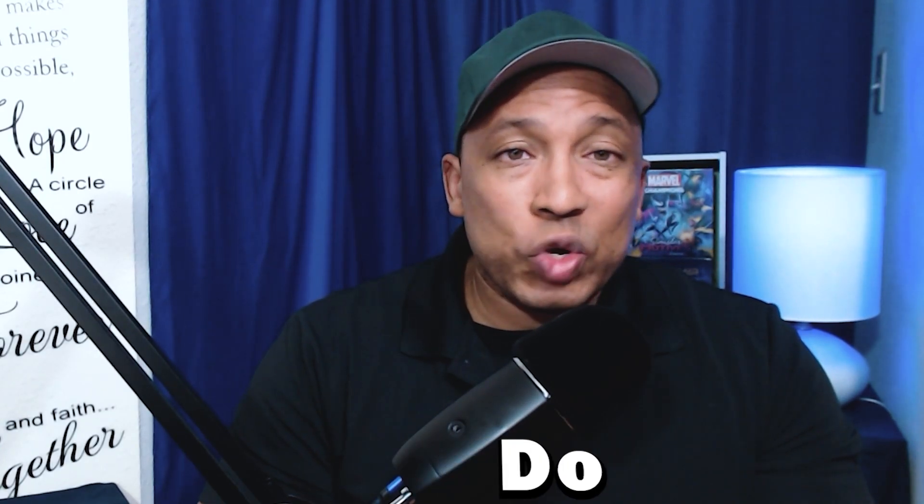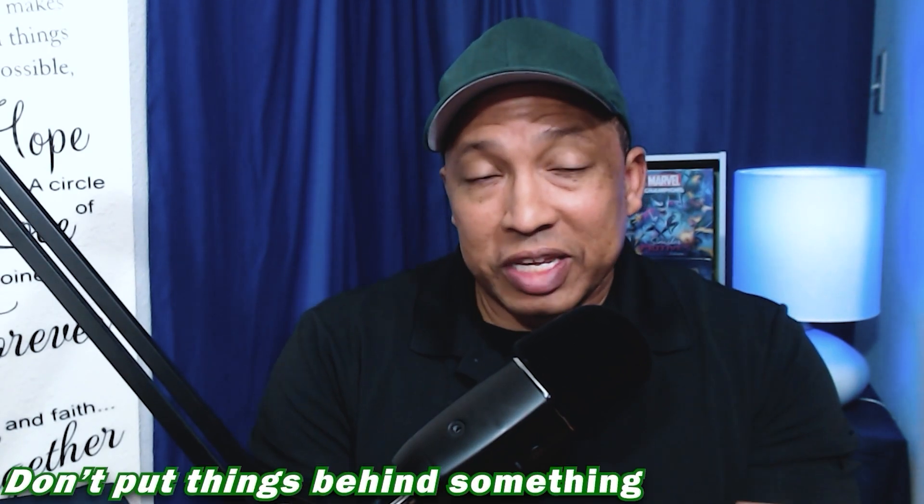These are things that you should not do when you're doing organization with ADHD. One, do not put things you need to use frequently behind something else, because with ADHD, it's out of sight and out of mind.